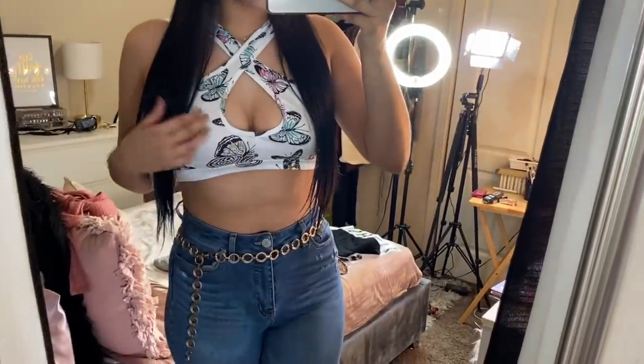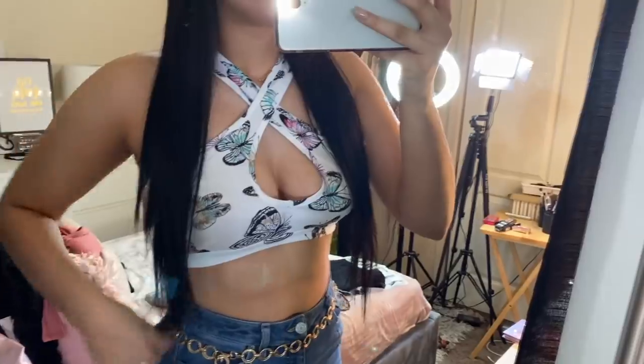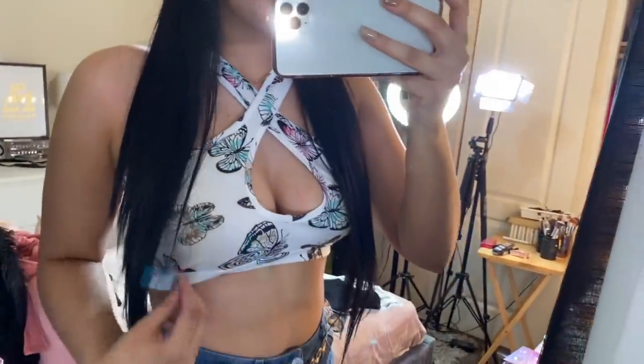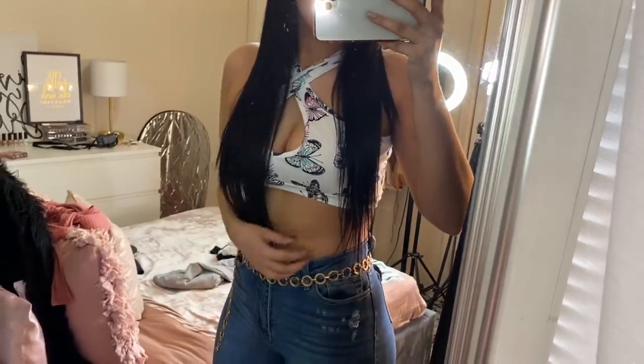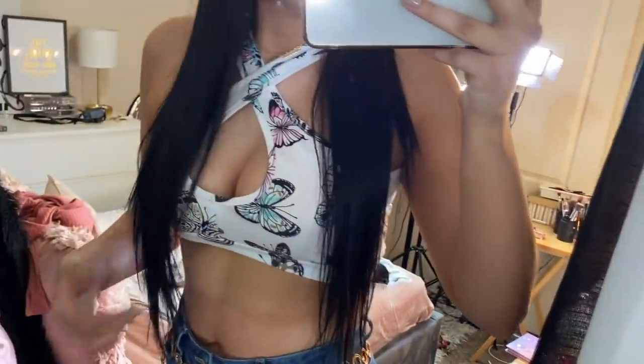Last top — I feel like I can't do a haul and not mention something butterfly, especially at Shein because they have a lot of butterfly stuff. This is the butterfly cutout crisscross halter top. Honestly, this doesn't even look like a top to me — it looks like a bra or a sports bra. It's not something I'll wear in public at all, but at home it's cute. It also comes with a matching mask, which is pretty cool.